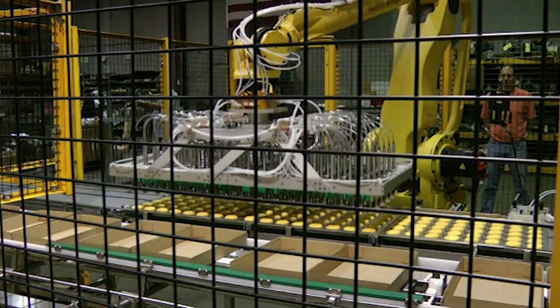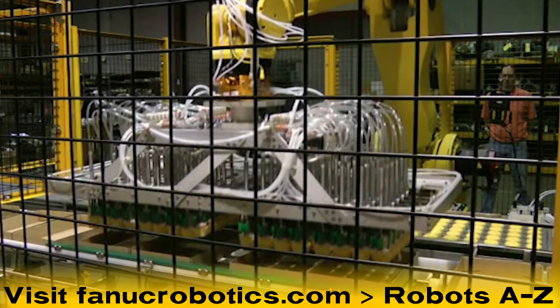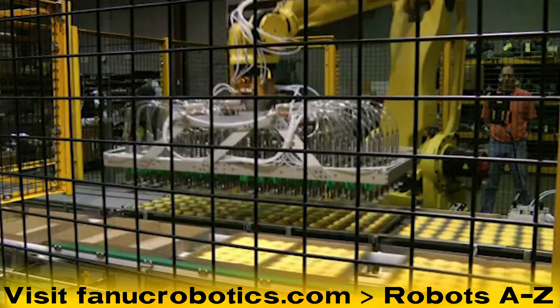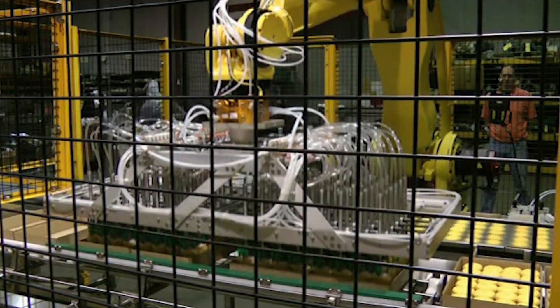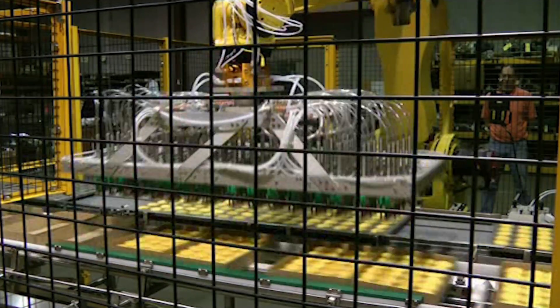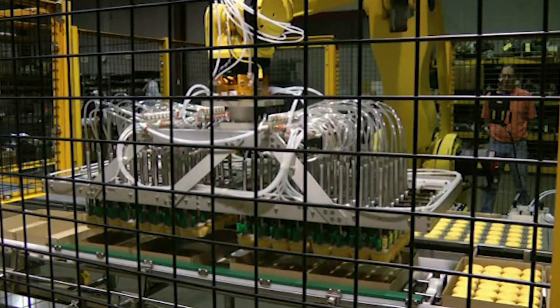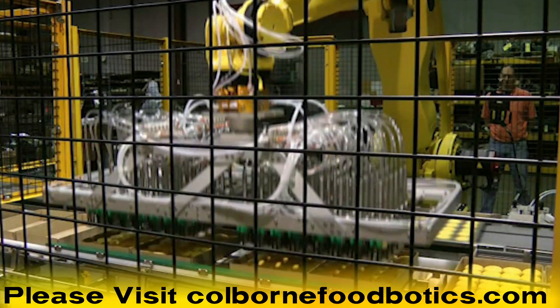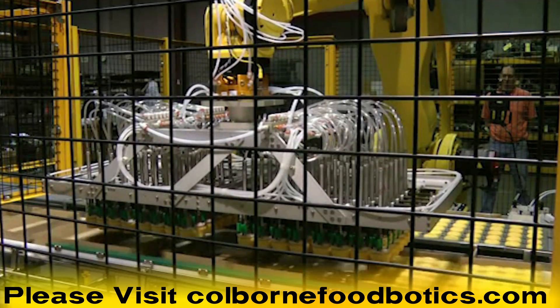To learn more about the FANUC M410IB robot, please visit fanucrobotics.com and click on our robots A-to-Z page. To learn more about FANUC authorized integrator Cole Born Foodbotics and their wide range of automation solutions for food processing and packaging, please visit their website at colbornfoodbotics.com.